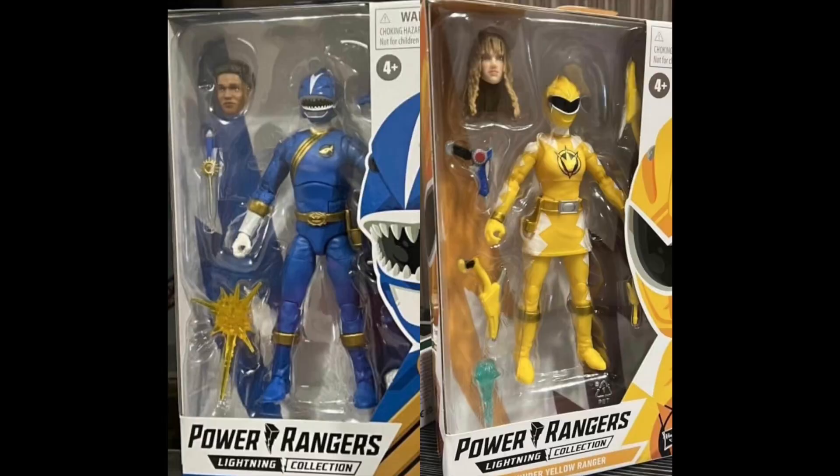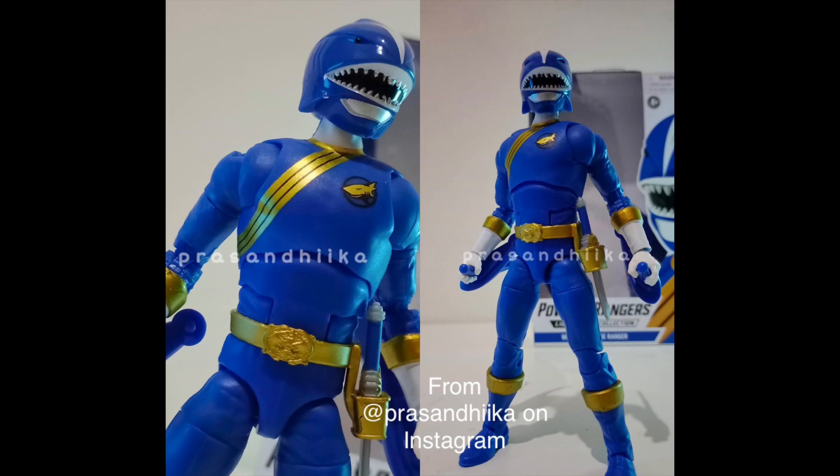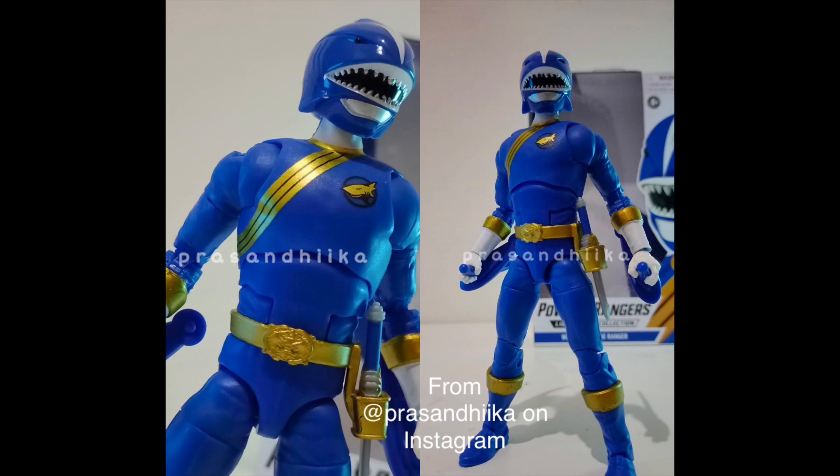Starting off, we have now gotten some better pictures of the Yellow Ranger — the Dino Thunder Yellow Ranger Kira — and Max, the Blue Wild Force Ranger. The Blue Wild Force Ranger looks pretty good. I like the helmet sculpt; it looks good. A little of the paint is kind of weird around the visor, but it's going to be hard — those are really fine details, and this is a $25 figure. But other than that, it looks great.